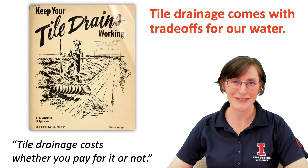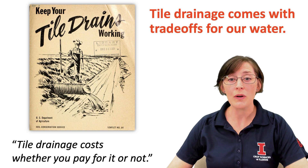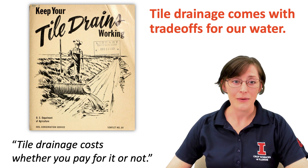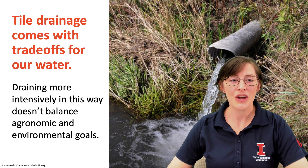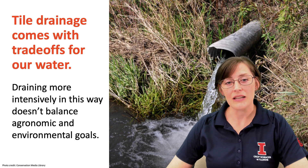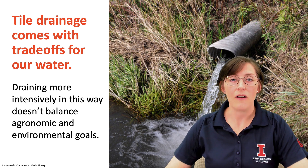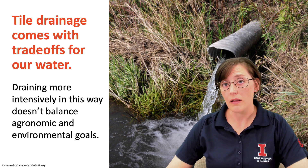We have a long history of improving the land drainage in our part of the country. And there's an old quote: 'tile drainage costs, whether you pay for it or not.' That was appropriate in the olden days and is still a quote that resonates today. Draining more intensively is the current trend to reduce risk, and it doesn't always follow the recommended guidance and principles — for example, in our very own Illinois Drainage Guide.